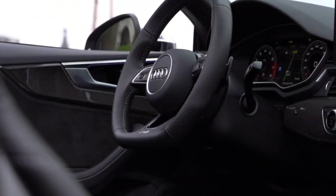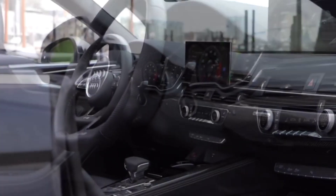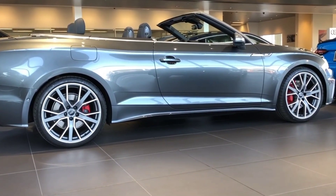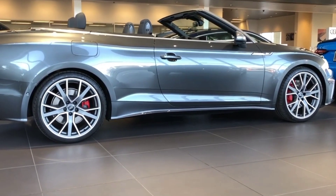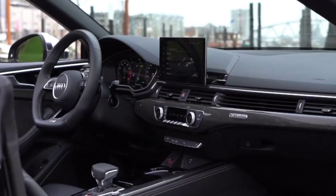The Premium Plus trim includes a fully digital gauge cluster, adaptive cruise control, blind spot monitoring, heated steering wheel, front and rear parking sensors, and wireless charging.